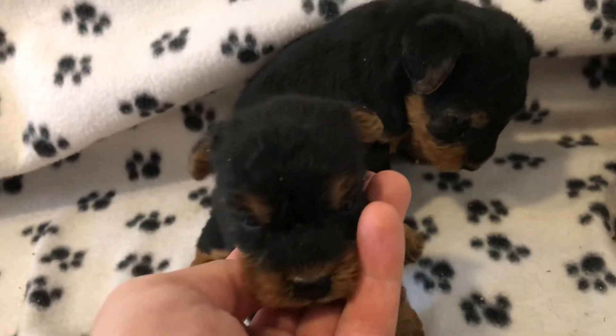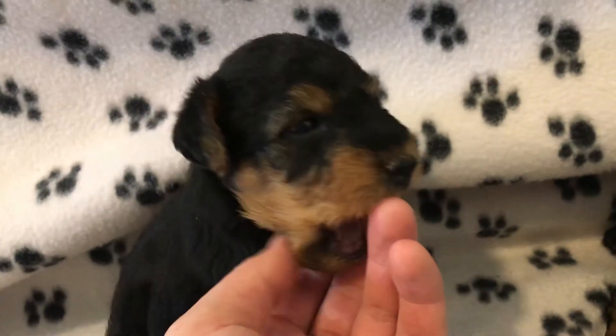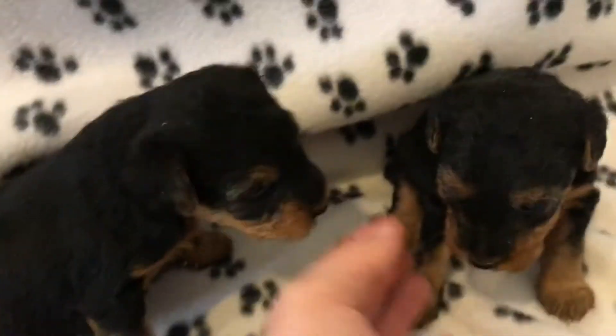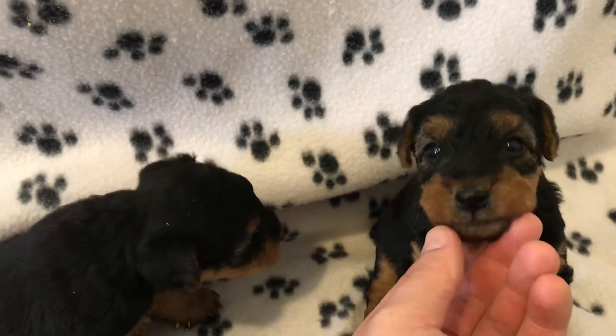Here's our little female. Here's one of our males. Hi, buddy. It's okay. And here's our other male — he's like, where's mom? It's okay, we're going back.